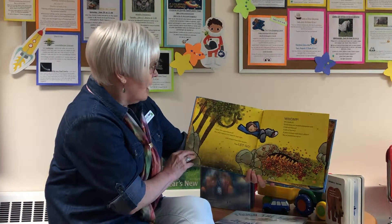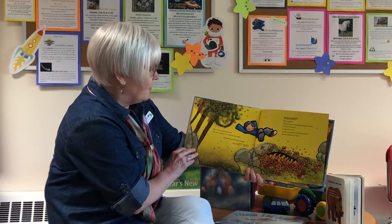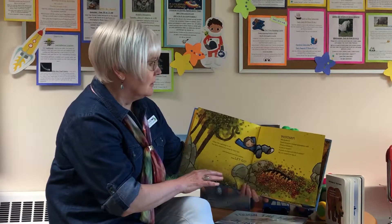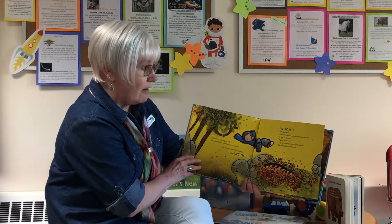Yikes! He's gaining on us. Our only chance is to leap for that rope and swing across the canyon. Now let go. Whomp! We made it.